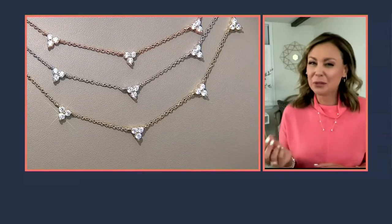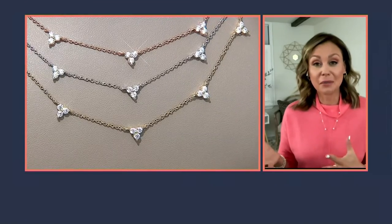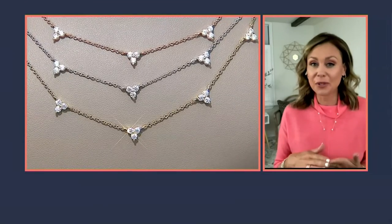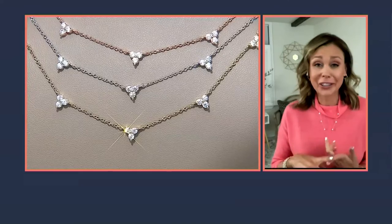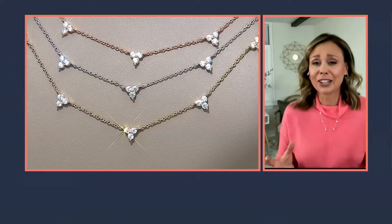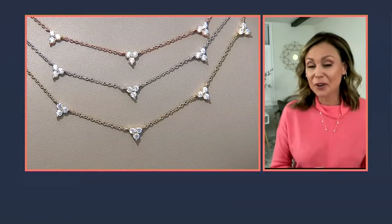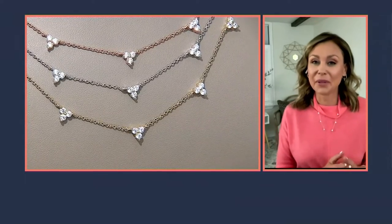Those small stones sparkle equally as larger stones — that's the beauty of diamondique. It is a quality cubic zirconia that looks like a flawless diamond, cut to perfection, colorless — everything you'd hope for from a diamond, just done the diamondique way. And that's why you get that great affordability built in.